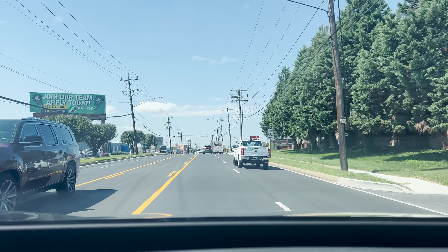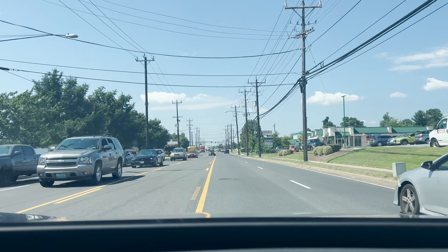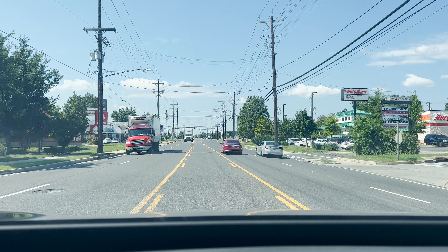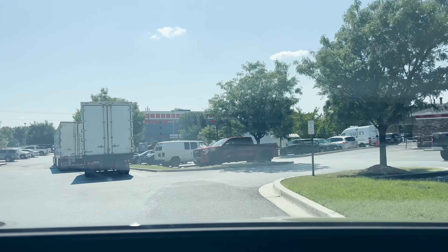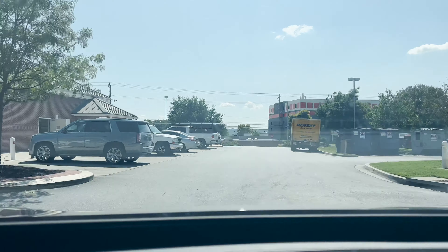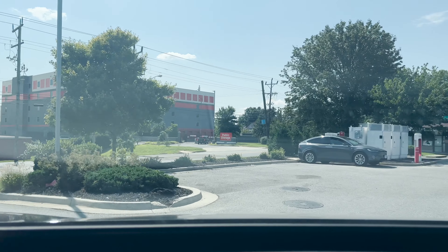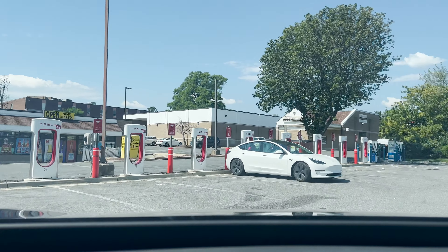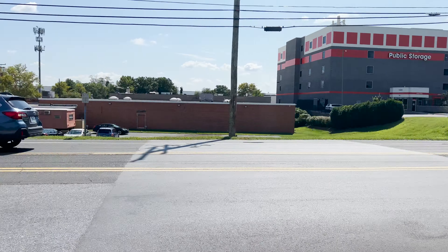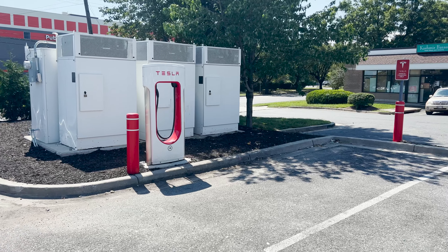This location is found over half a mile from the highway. This charging site, unfortunately, is not trailer-friendly.